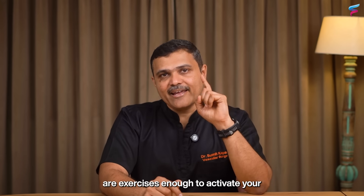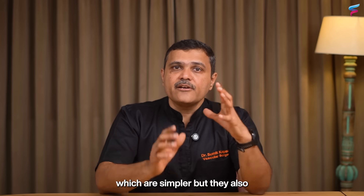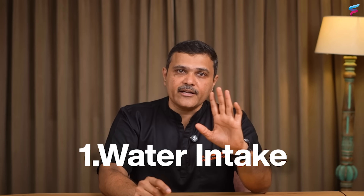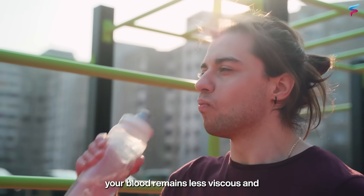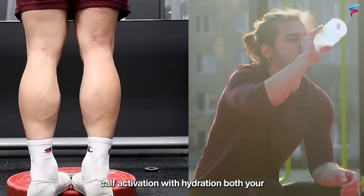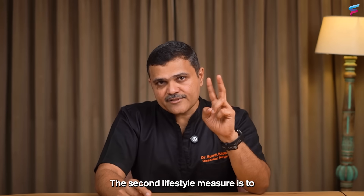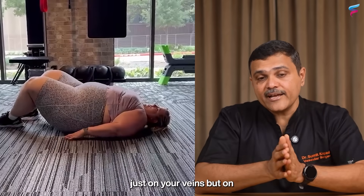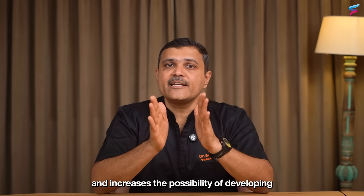Exercises alone are not entirely enough to activate your secondary heart — lifestyle measures also play an important role. First, hydration: regular water intake is vital for healthy circulation. When you drink adequate water, your blood remains less viscous and flows smoothly through arteries and veins. When you combine daily calf activation with hydration, both your heart and secondary heart work much more efficiently. Second, maintain a healthy weight, because excess weight places additional pressure on your veins and muscles, reducing blood flow and increasing the possibility of developing venous insufficiency.